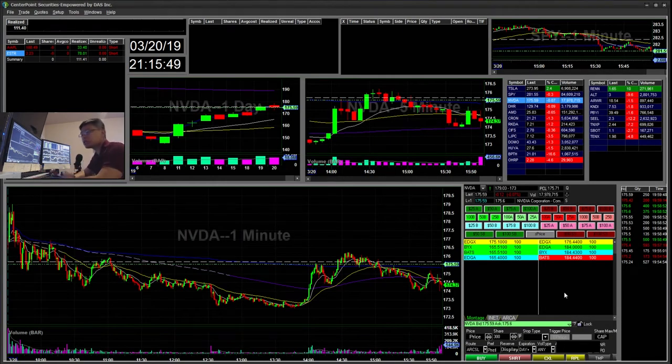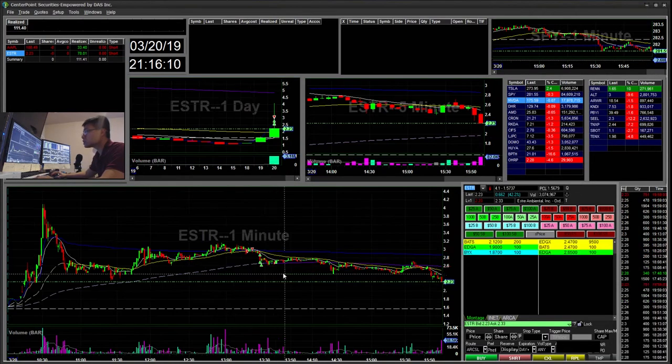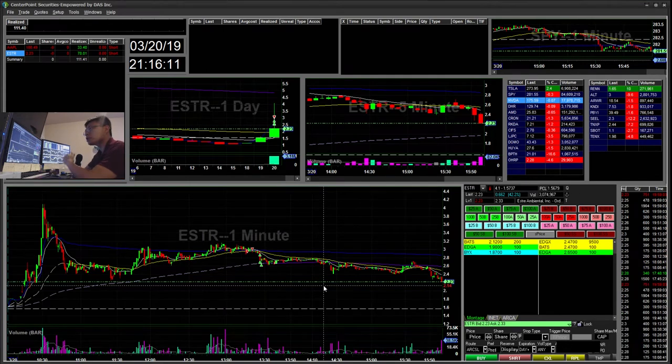Hello everyone, it's Night Trading here. Today is March 20, Wednesday — finally back from vacation. Hope everyone had safe trading while I was gone. Trying to get back into the market today; it was the first day I'm trading again, so up $111. First trade I did was ESTR. Sorry I didn't have my live recording setup ready today, but I will hopefully get it ready tomorrow and have the live footage.